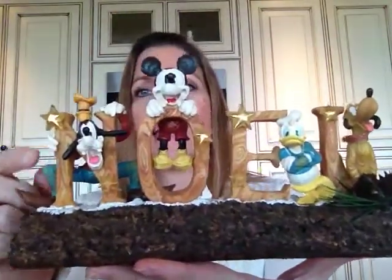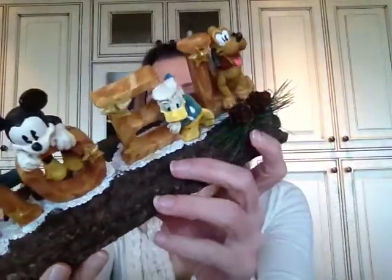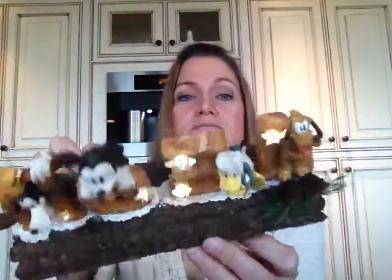At the same thrift store where I found the Pinocchio cup, I found this really cool Christmas decoration. It says 'Noelle' and has Goofy, Mickey, Donald, and Pluto — it's so cute. They're standing on a log with fake snow, pine cones, and pine needles. It lights up — the stars light up! I was so thrilled when I found it, and it was only $4.99, which I thought was a great deal.